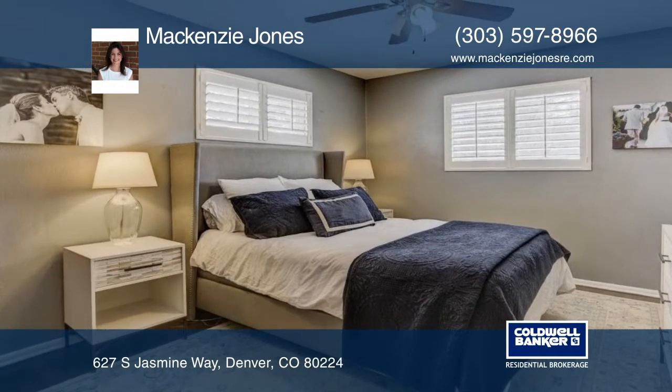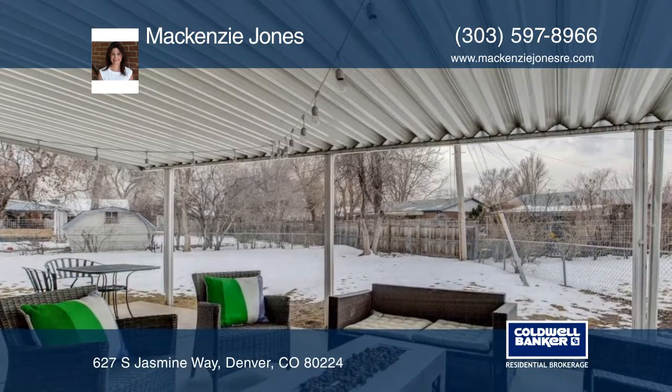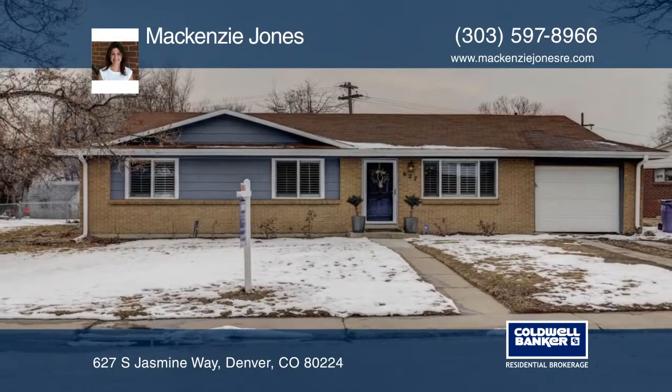The house sits on a large 8,120 square foot lot with a fenced backyard and lovely covered porch that is perfect for entertaining. This is one that you don't want to miss. Learn more with Mackenzie Jones.